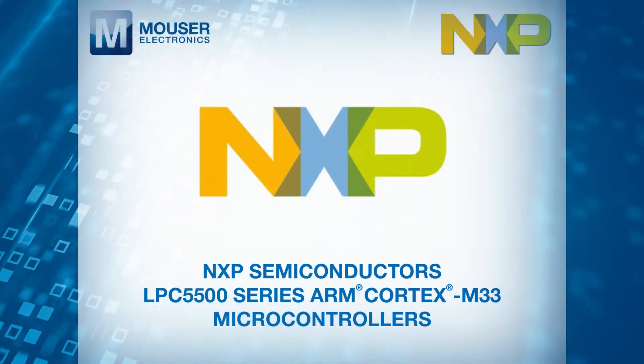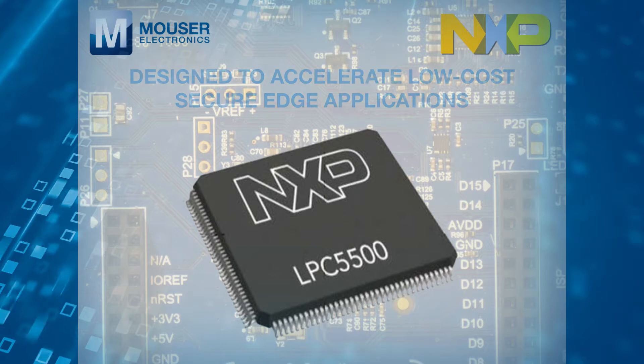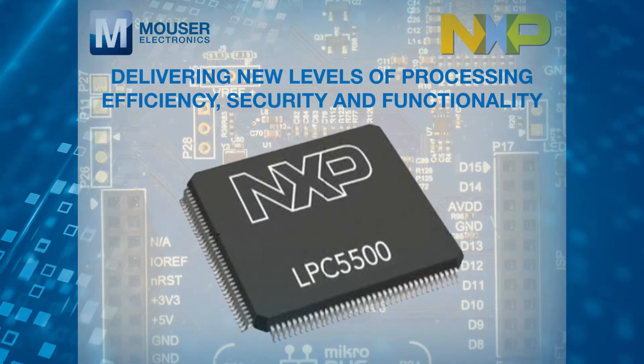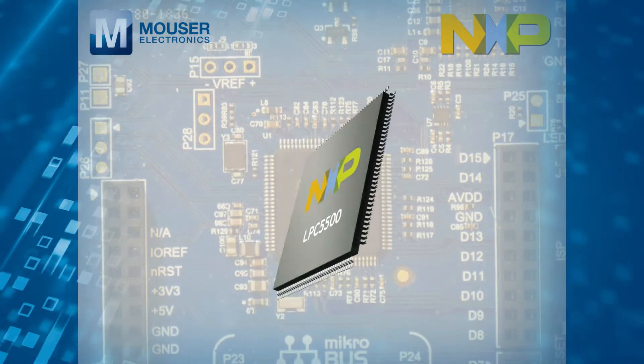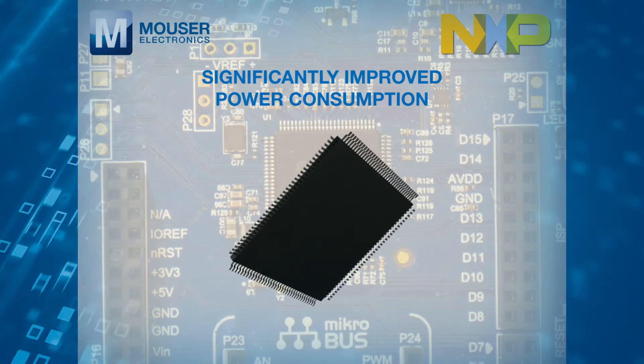available from Mouser Electronics, are designed to accelerate low-cost secure edge applications, delivering new levels of processing efficiency, security and functionality. The LPC-5500 Series offers significantly improved power consumption,